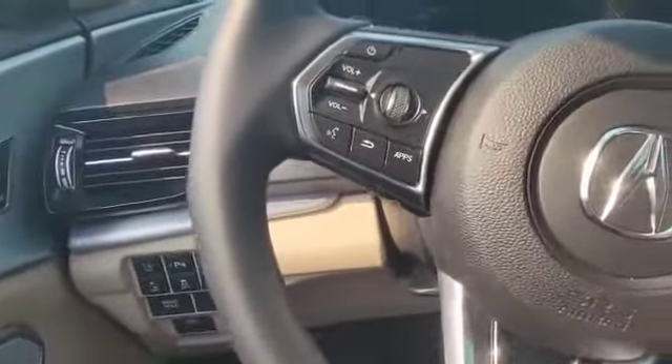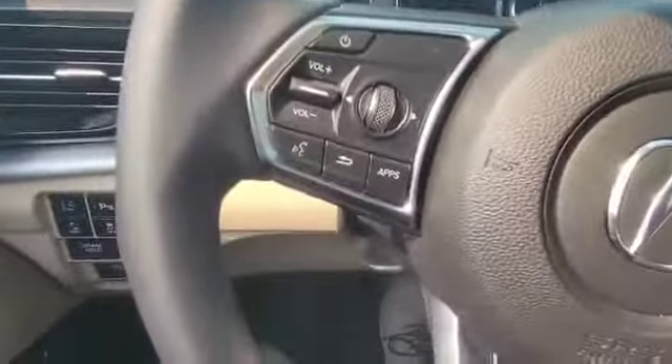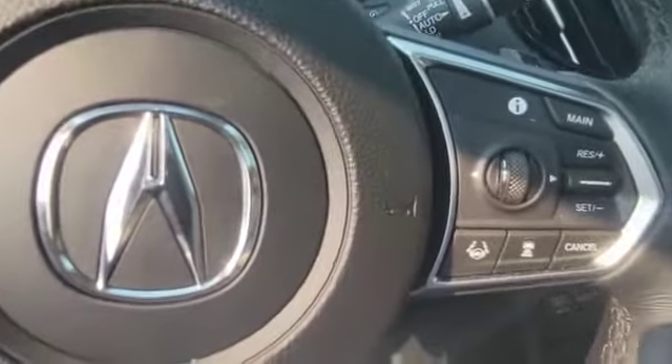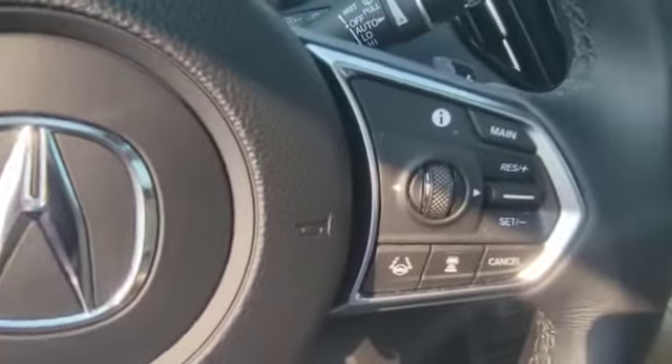So let's start this one up here. On the left-hand side here, you got your stereo control. On the right-hand side, you got a cruise control, adaptive cruise, and lane keep assist too.